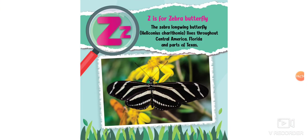Z is for the zebra butterfly. The zebra long-winged butterfly lives throughout Central America, Florida, and parts of Texas. Why do you think it's called the zebra butterfly? That's right — because it has black and white stripes. Good job!